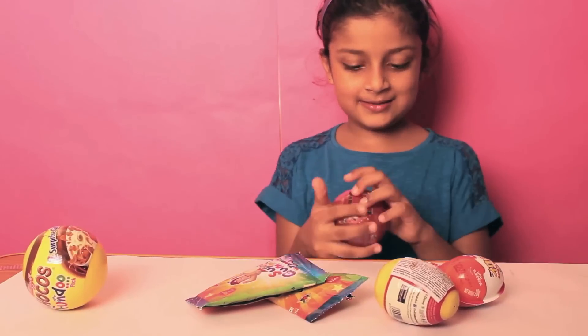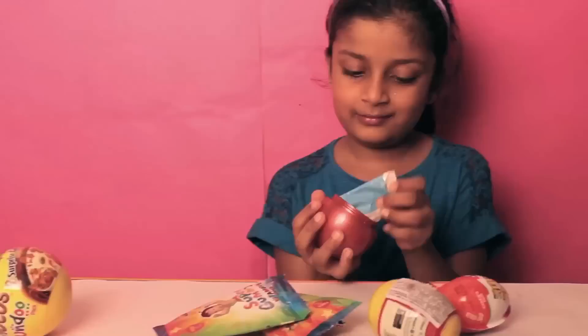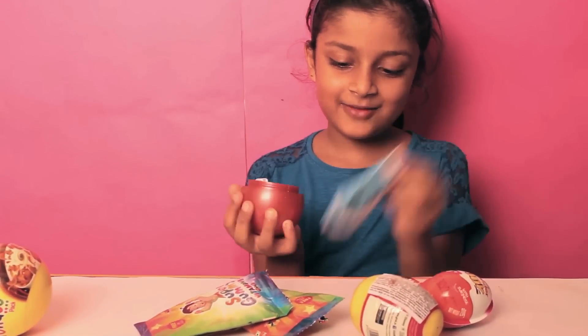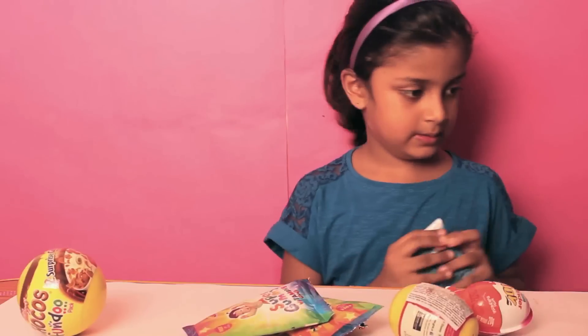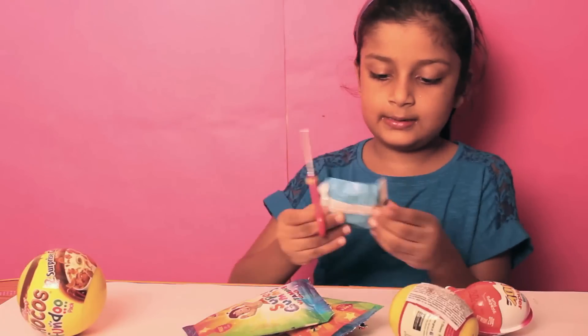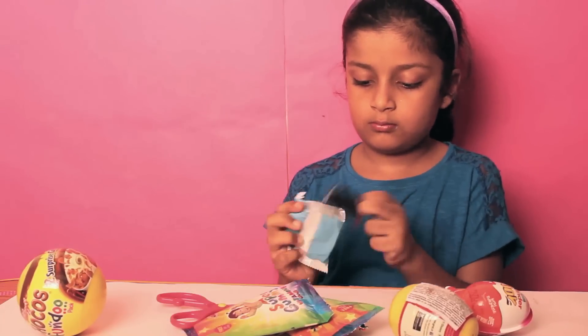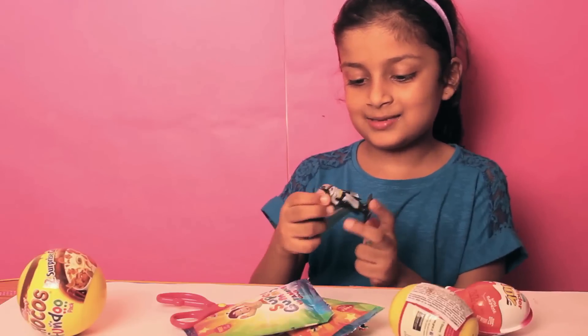First, let's open this gem surprise — this is a Chupa Yopa. I have got a red one. Oh, this is a bad toy. We have a Batman! So here is our Batman.